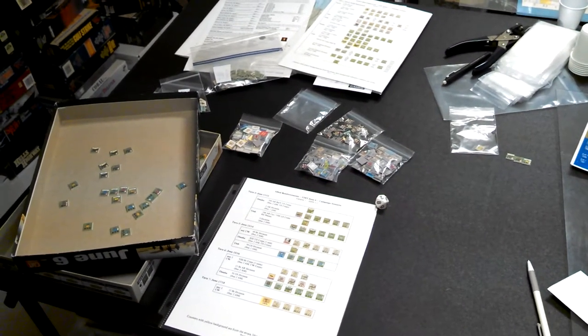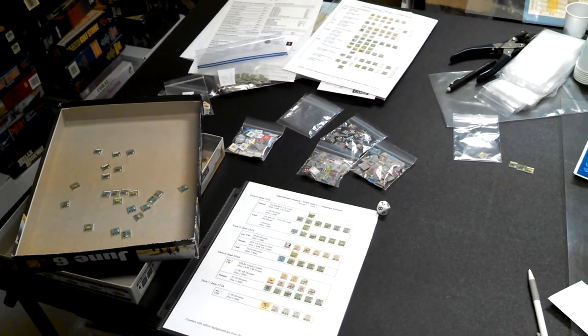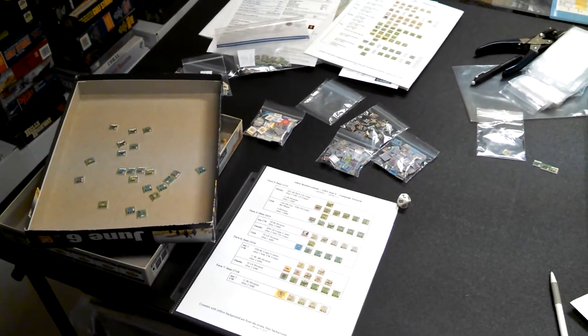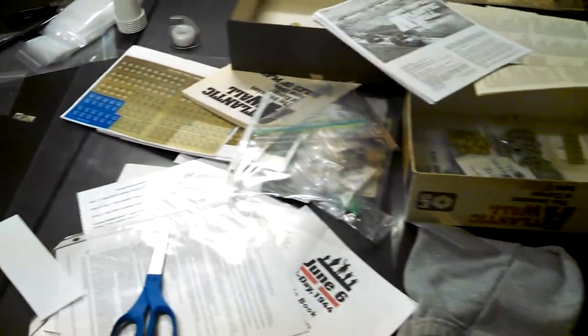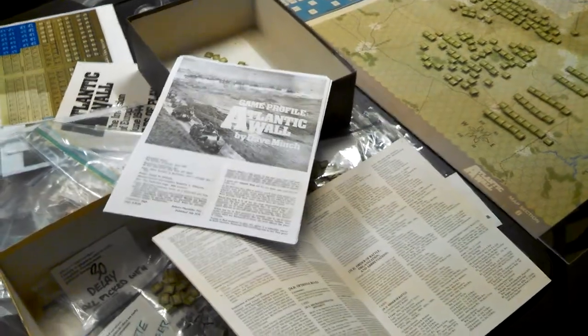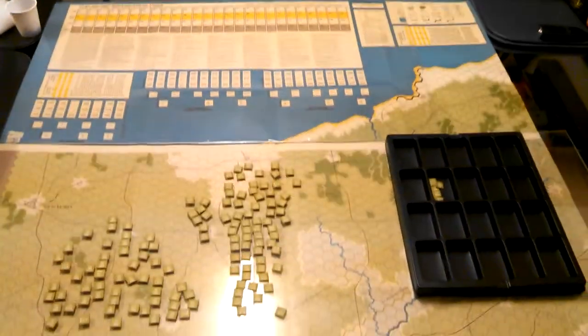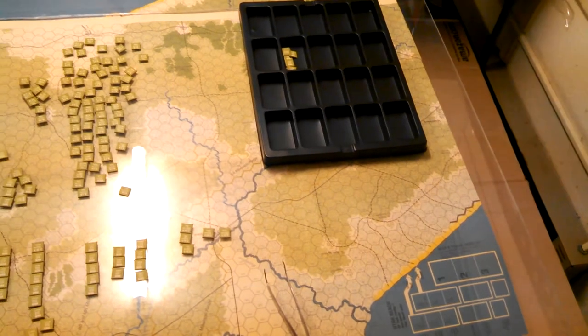Sorry for the delay in posting anything here recently — been kind of busy trying to piece together a couple of games. One is 'June 6th' from GMT, designed by Richard Berg; I'm trying to sort through it, get it all organized and arranged, and that's taking a little bit longer than I hoped. The second project is 'Atlantic Wall,' which is definitely taking longer than I anticipated. I hope to get it set up sometime in the next year before D-Day. I'm still sorting through the counters and organizing — I have it set up right now for the Utah invasion scenario, just working on it.